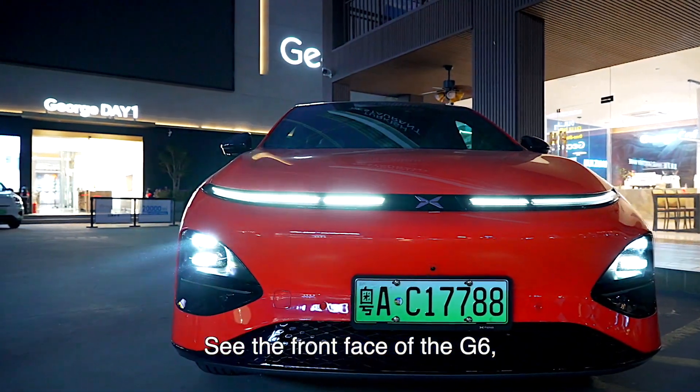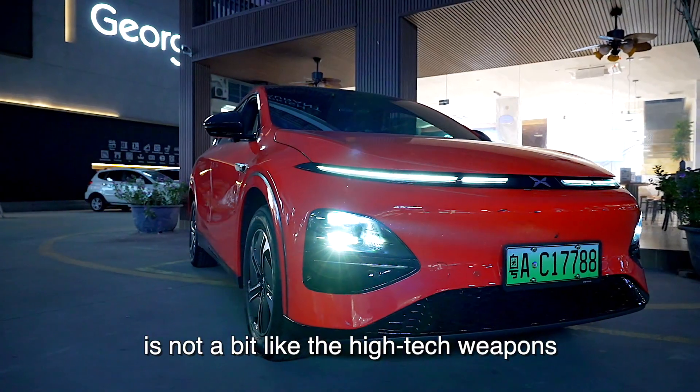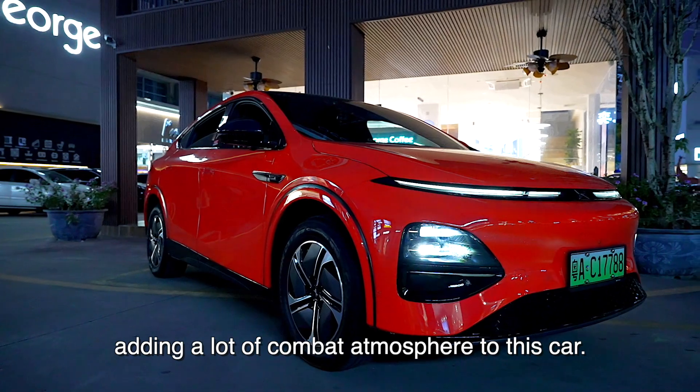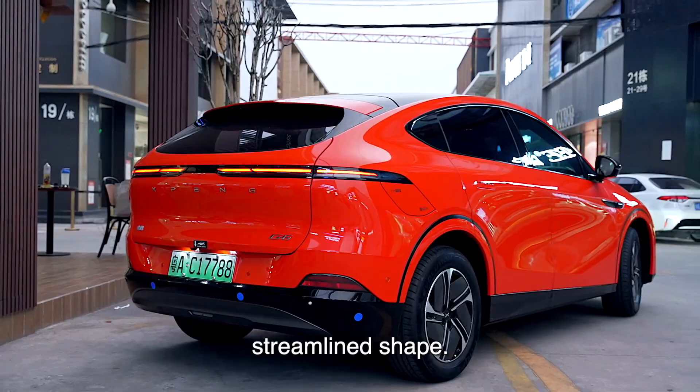The front face of the G6 uses Xpeng's family-style penetrating lamp design — not unlike the high-tech weapons inside Star Wars lightsabers. This adds a lot of combat atmosphere to the car, and the sculpting design gives the body a very nice streamlined shape.